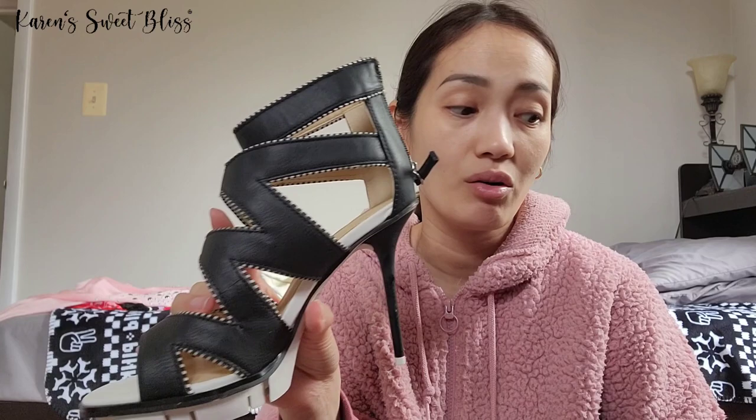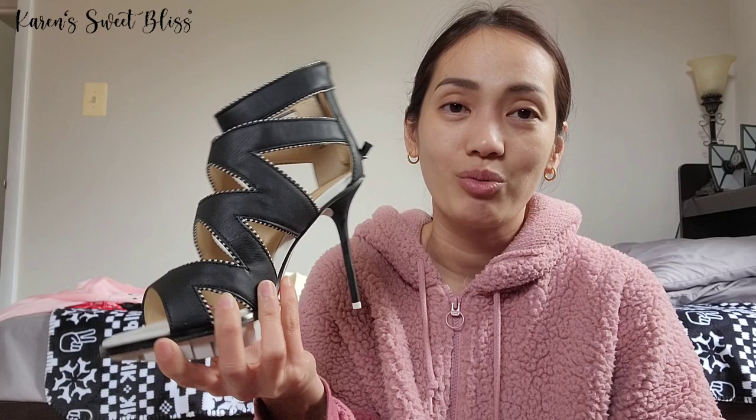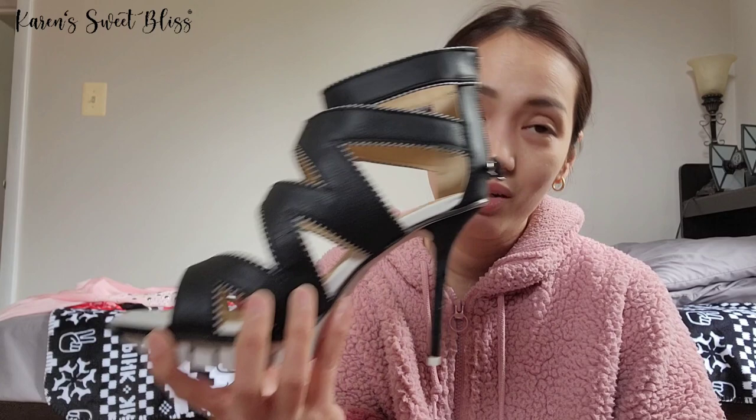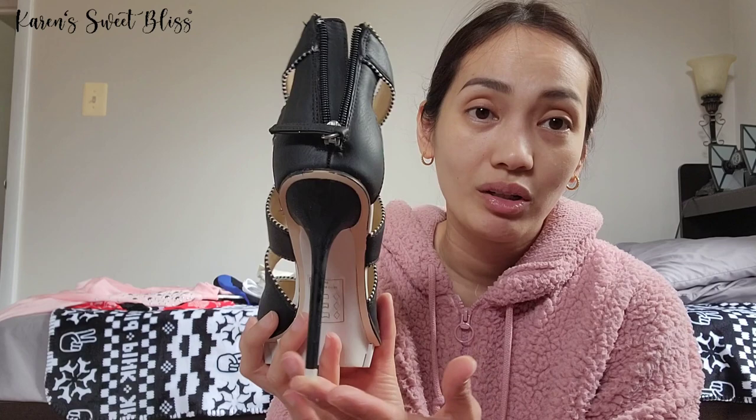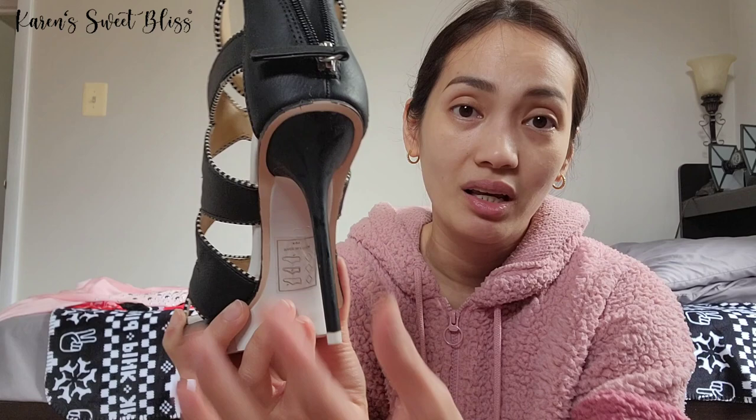I'm selling this stiletto for $25, which is really cheap — I just want to rehome everything. As you can see with all these items, I used to buy things full price without knowing much about sales, but as you get older you get wiser. This is just taking up space in our closet, so I want to get rid of it. If the stickiness can't be removed, I'll knock it down to $20.